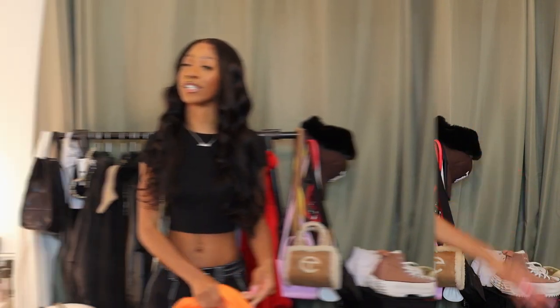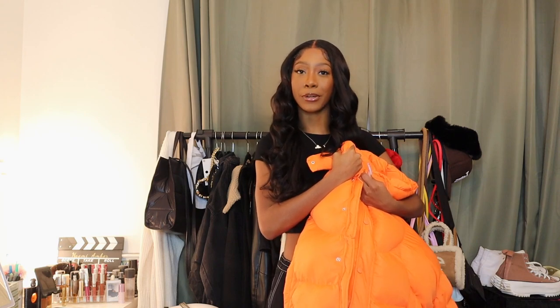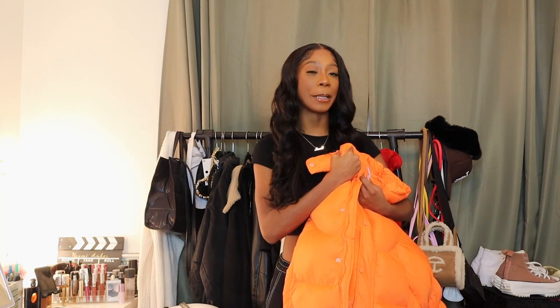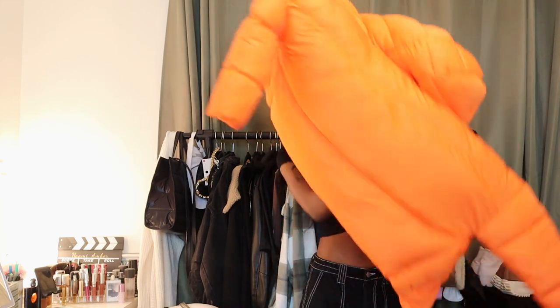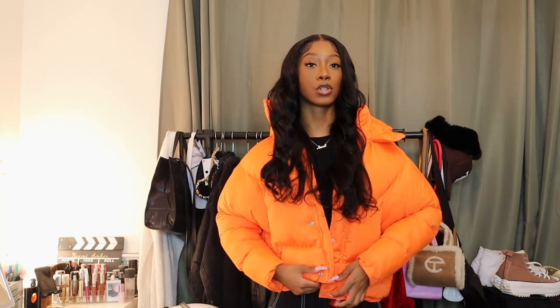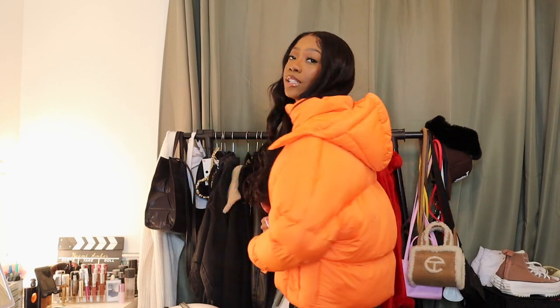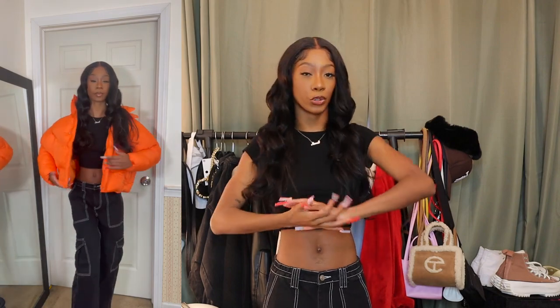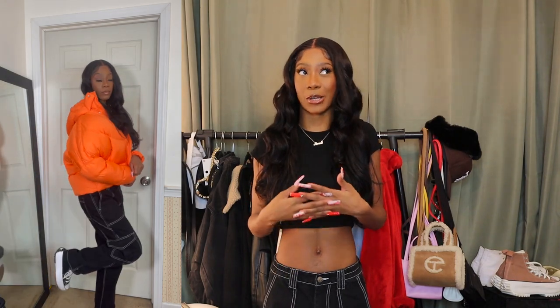First up, I have this bright orange puffer jacket. I don't usually play with color like that, but I saw someone with an orange puffer coat and thought it actually goes really well with black. I personally would size way up — I got a petite 6 or 4, but I'd go up to a 10 for that oversized look. It has a detachable hood, and it also goes with my orange Telfar bag.